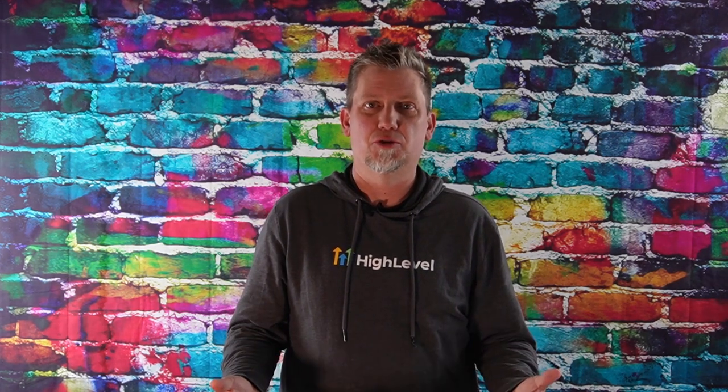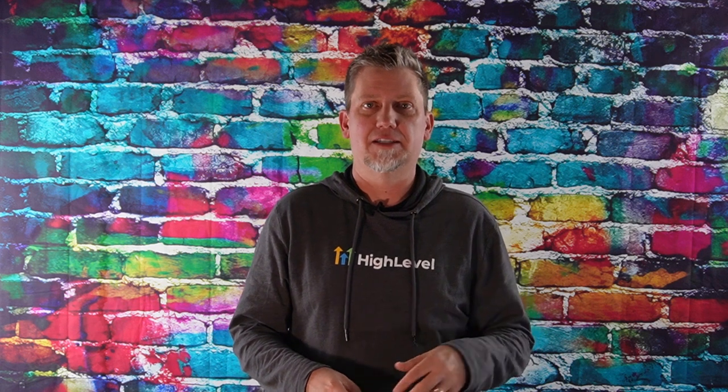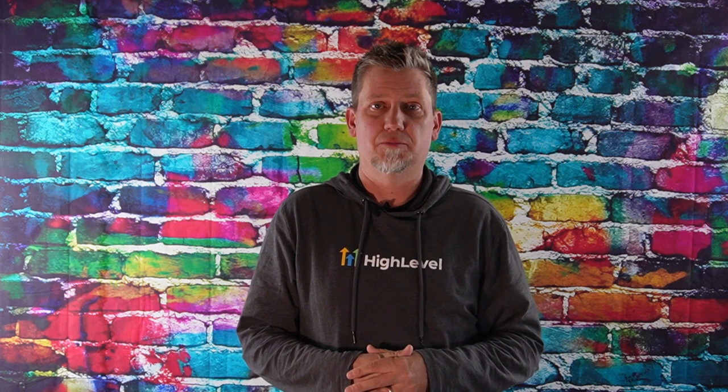Hey there, JVIX here. Today we're diving into a topic that's crucial for businesses of all sizes: CRM scalability and customization. I know these might sound like fancy tech terms, but stick with me. Understanding this stuff can really boost your business.